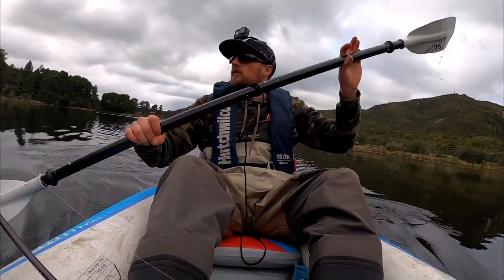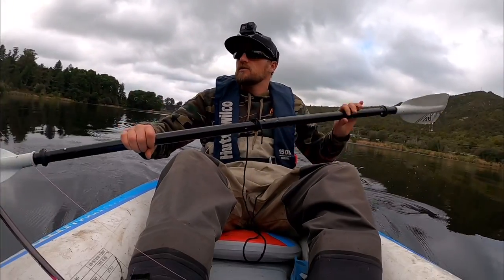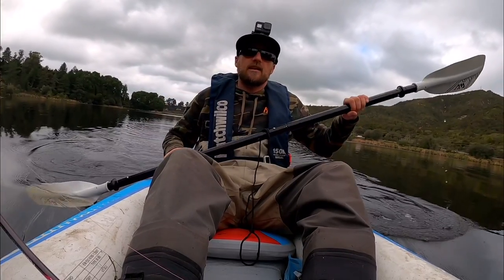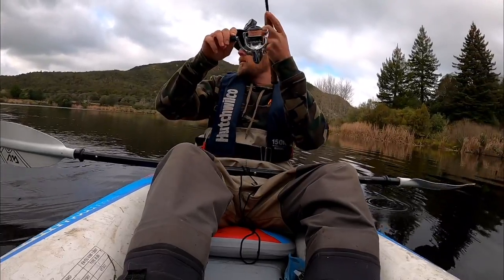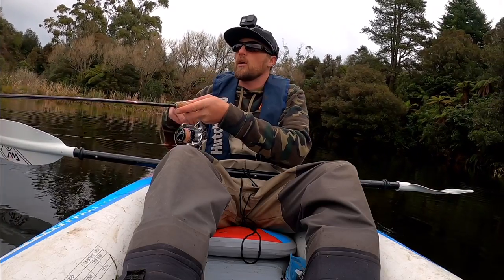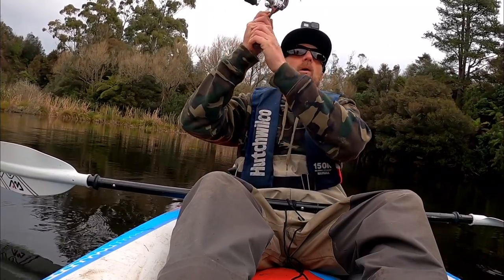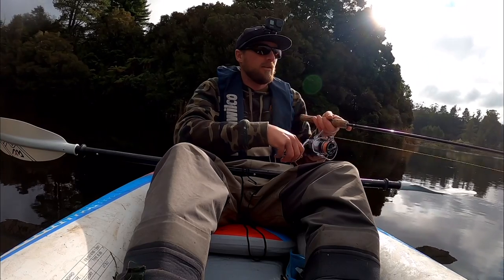The beauty of sinking hard-bodied lures like this one — apart from the obvious further cast — is it gives you more flexibility to work more depth. Whereas floating ones, you're not going to be able to get down beyond what they're rated to. You know, if they're rated to one meter, that's it. But with sinking lures you can adjust — let them sink a bit longer and work them at another depth. You can work a four or five meter depth off a bank just by allowing it to sink longer and slowing down the retrieve. Man, these things cast so far!